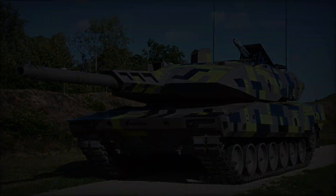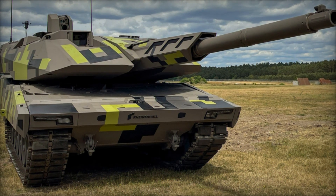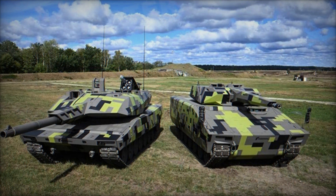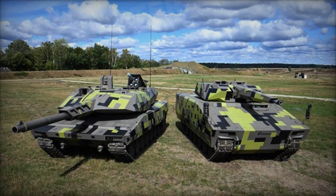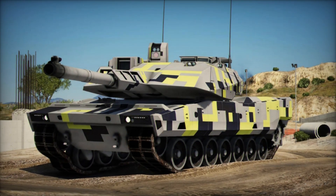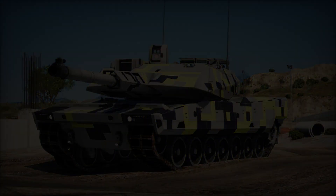At Eurosatory 2024 in Paris, Rheinmetall has unveiled its latest innovation in armored warfare, the Lynx 120, a medium battle tank designed to excel in high-intensity conflict scenarios. Based on the successful KF-41 Lynx platform, already chosen by Hungary and under consideration by Australia and the United States, the Lynx 120 integrates advanced technologies and modular capabilities to meet the diverse needs of modern armed forces.